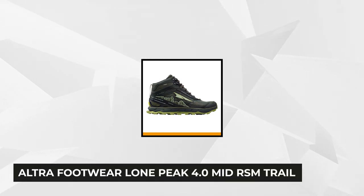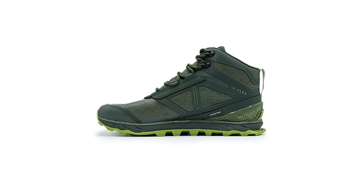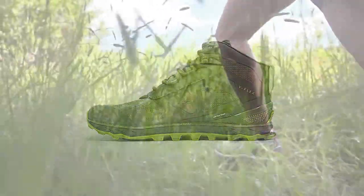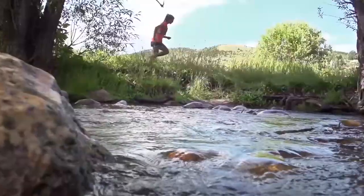Second is the Altra Lone Peak 4.0 Mid RSM Trail Running Shoe. As part of the Altra All-Weather Series (AWS), the Lone Peak 4.0 Mid RSM — short for Rain-Snow-Mud — features an improved waterproof Event upper. Event material is insanely breathable and waterproof all at once, with billions of tiny pores that allow it to breathe in any condition. The foot-shaped toe box allows toes to spread out naturally, and the zero-drop platform encourages a low-profile, more natural impact.